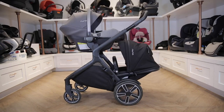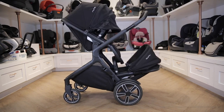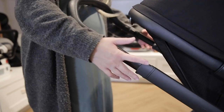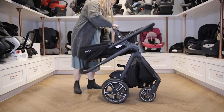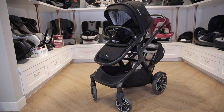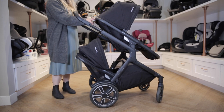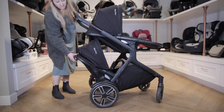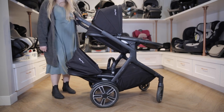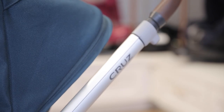Being modular means it can grow with your family, with different attachments and accessories that you can purchase to go with it. We love the Demi because of its convenience and also because it folds to a compact size. Additionally, when both seats are in the stroller, they stack on top of each other, which centers the weight of the stroller and makes it easier to push.